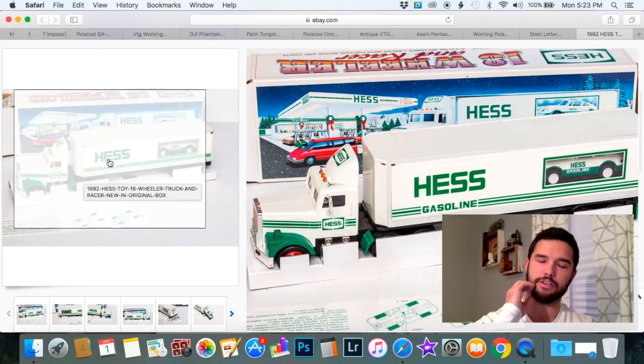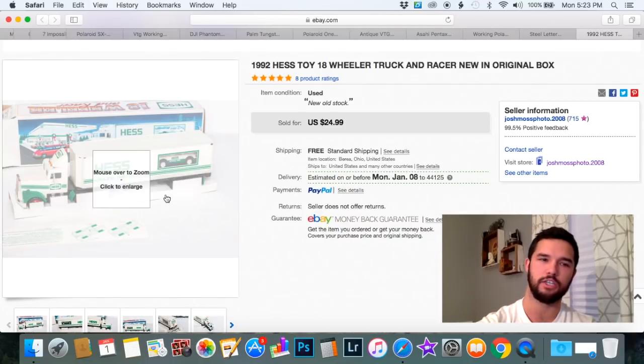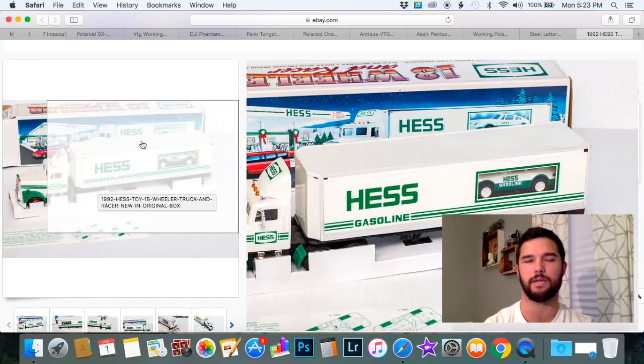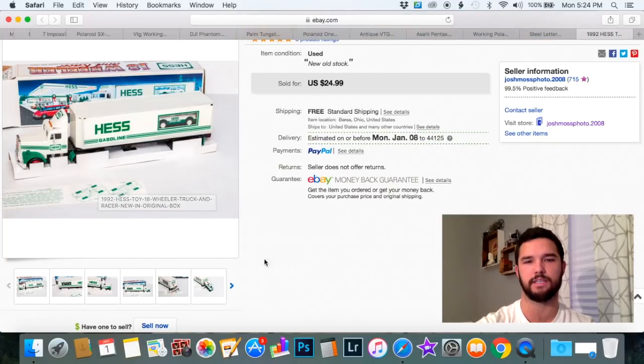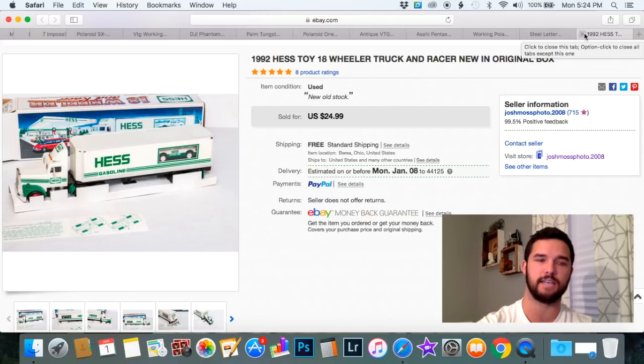Here's another fun little toy — nothing too special. I believe it's like a 1/16 scale model of a semi with a car that comes out — just a cool little item. I purchased two of them in the same flat for five bucks, so $2.50 each. I sold this one for $24.99. Keep your eye out for these Hess trucks — pick them up if you can get them under five bucks.